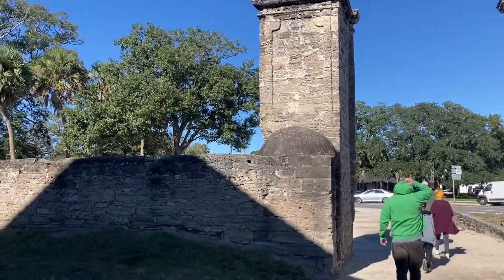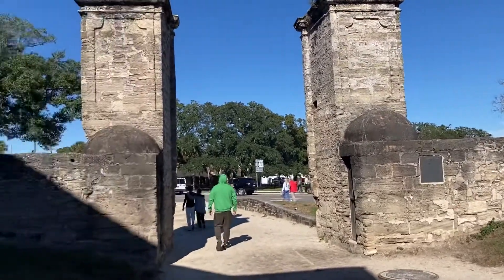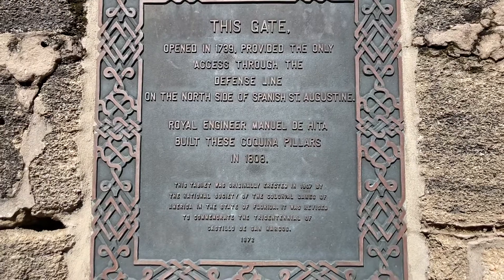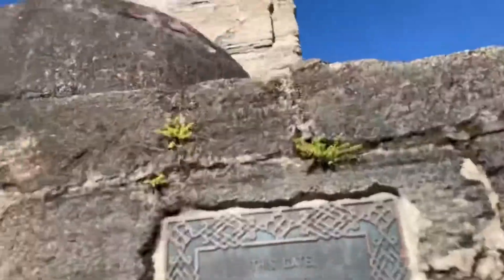This is a historical gate. I'll have to go look at what the date is on there. Opened in 1739 — that's the gate of the city. These pillars were built in 1808. Cool.